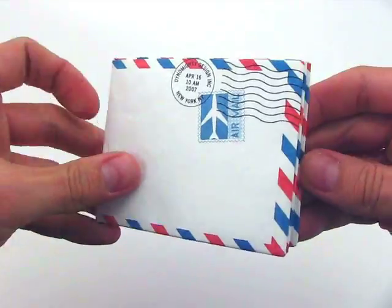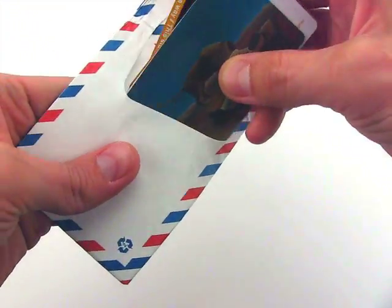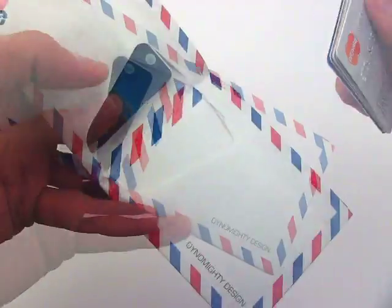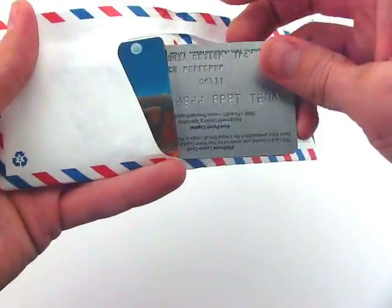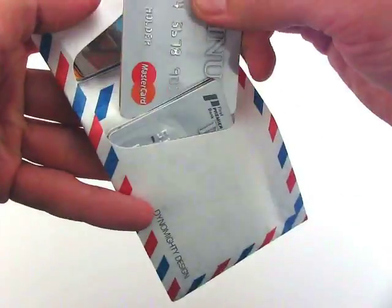These wallets are actually lighter than water, yet are resistant to ripping or tearing. The incredibly thin design is also expandable and adjusts automatically to fit how much stuff you put inside. Having no stitches allows the wallet to gradually release more storage capacity as needed. The Mighty Wallet will actually adapt to your own personal storage needs.